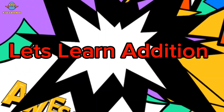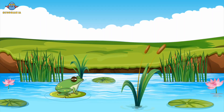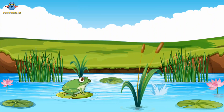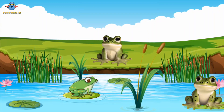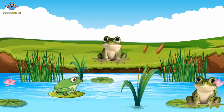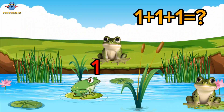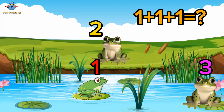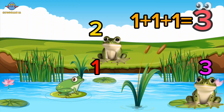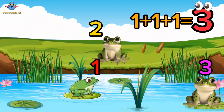Let's learn addition. One frog is sitting on a lily pad. Two more frogs hopped out of the pond. How many frogs are in total? One, two, three. Three frogs. Well done, kids!